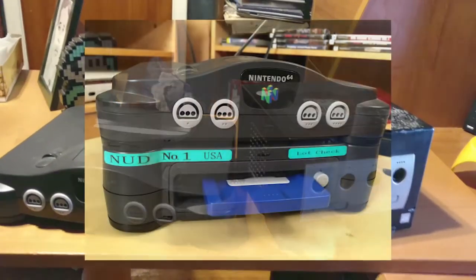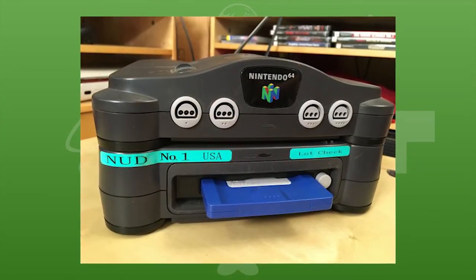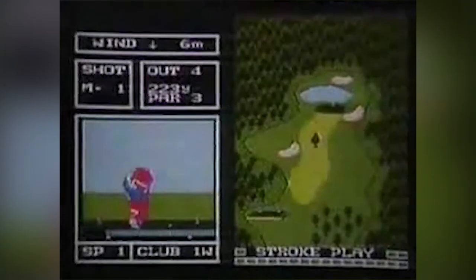There exists a super rare American prototype version that's nearly impossible to get your hands on. As a quick side note, this isn't the only disc-based add-on Nintendo released — the Famicom has its own disc-based attachment in the form of the Famicom Disk System. But back to the DD.